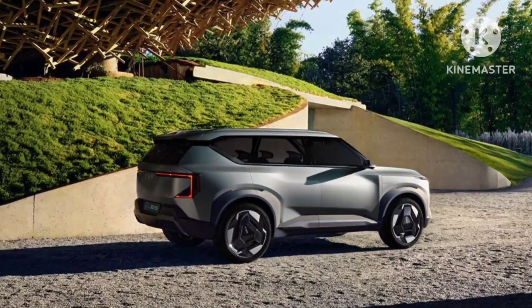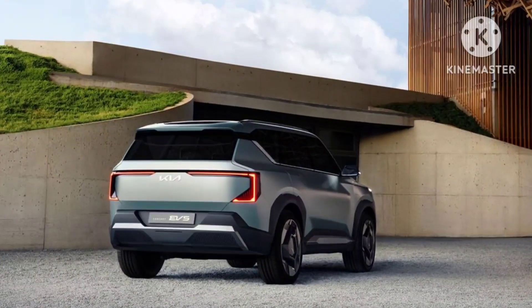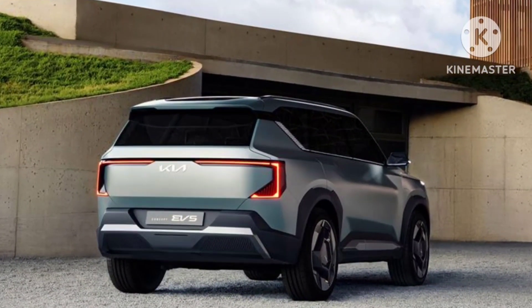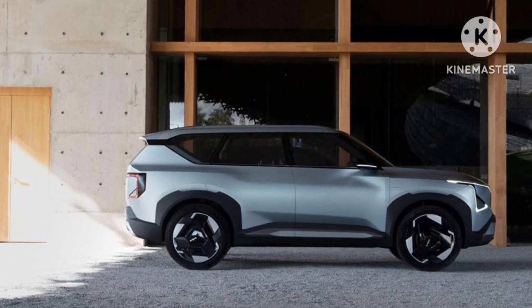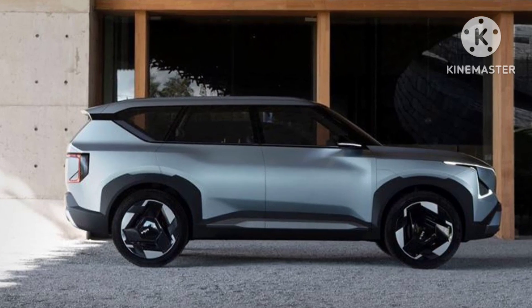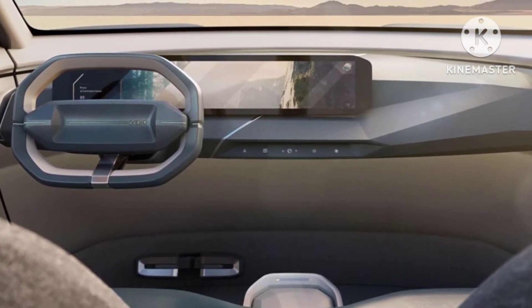The Kia EV5 concept aims to be a crossover-ish EV with a strikingly similar design and proportions to the Kia Currens. We can see it in its front profile, side profile, and rear as well. Even the overall proportions match with that of the Currens. The EV5 is a concept only, and the production spec model is likely to retain most of its design elements.